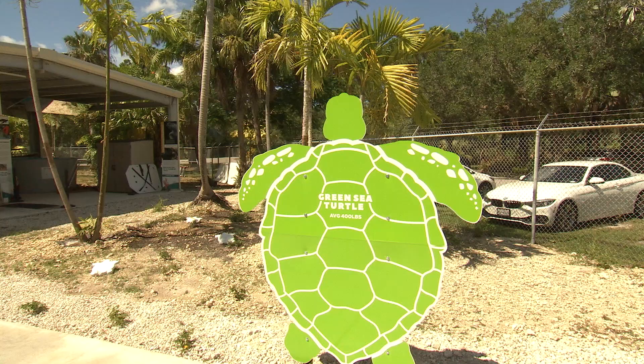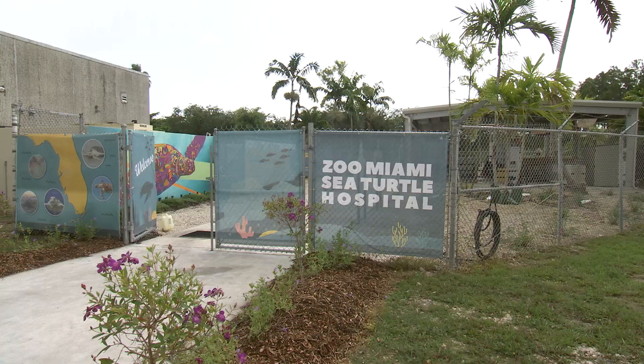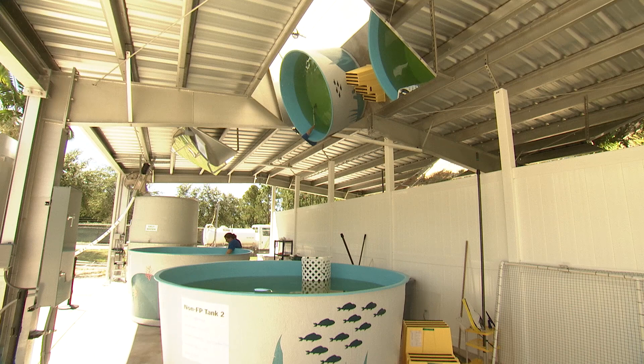You're looking at the new 1,600 square foot sea turtle hospital. It consists of five saltwater enclosures that serve as recovery beds for up to 16 sea turtles transported to Zoo Miami.